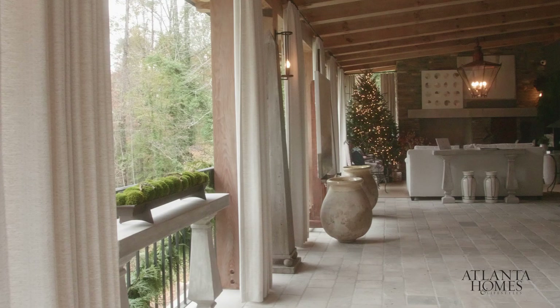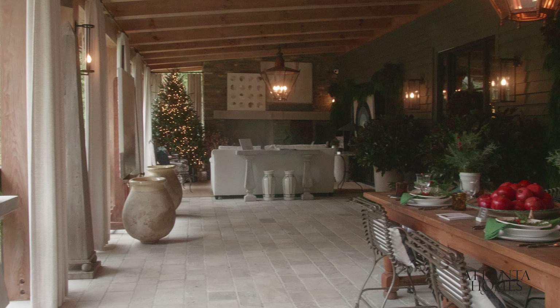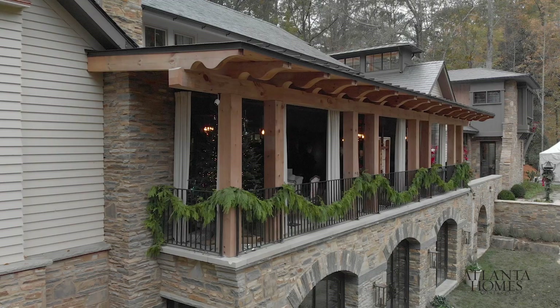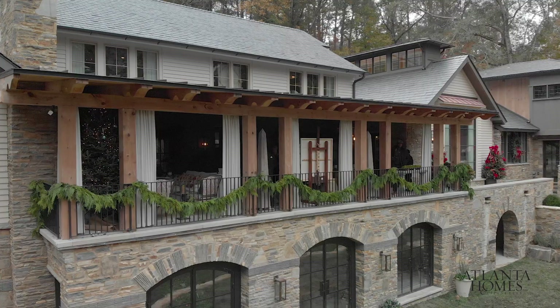I think the biggest surprise was the front porch — the fact that it's a nice big wide space, it's really a room. It's open to the outside, and it became more and more apparent that it had the best views, the best location. It was a place where you would spend more and more time because it's a protected covered area with a fantastic restful view.